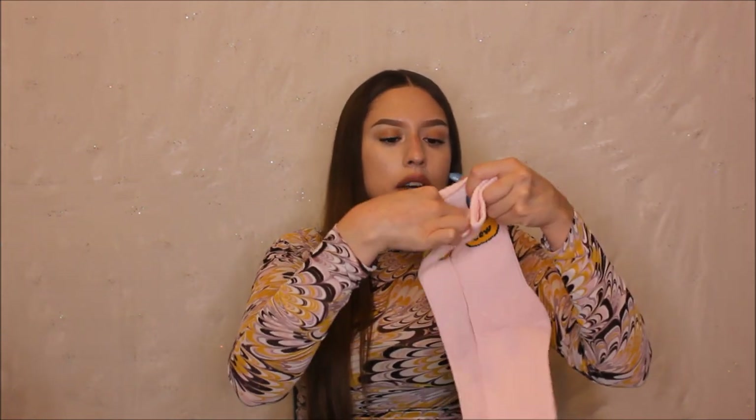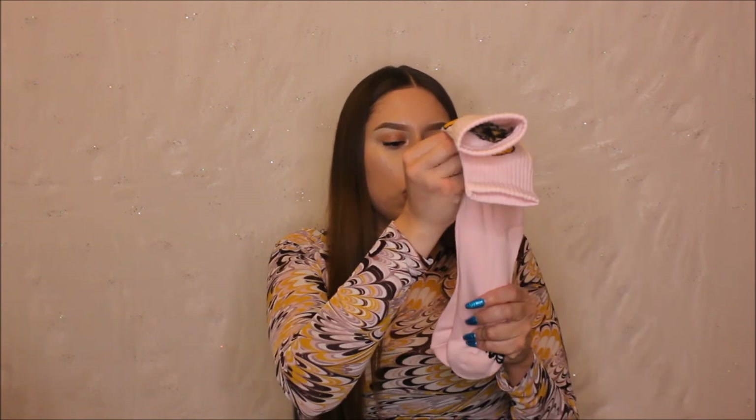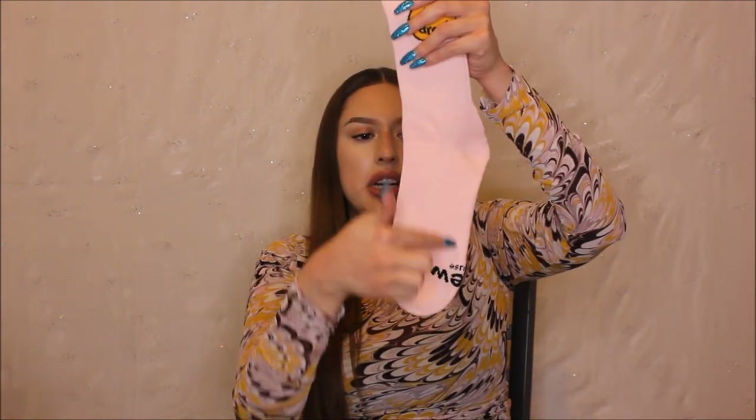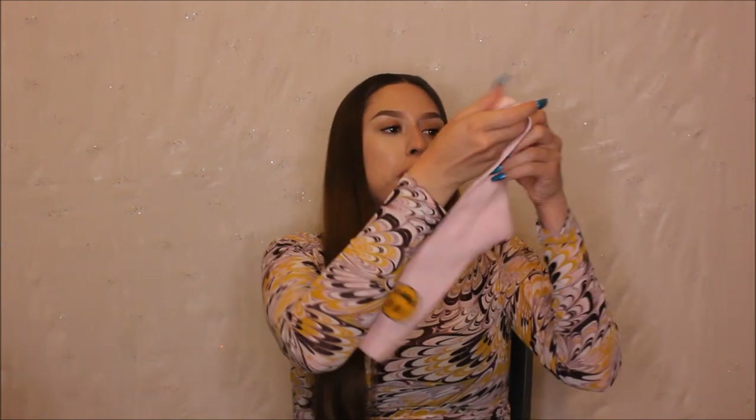They kind of remind me of Huff socks but a little bit thinner — not cheap thin though. They have a really nice padding on the bottom. Up here it's lighter for a breathable feel, and down here it's more cushiony for comfort. It has the little Drew House symbol — the iconic logo you'll see on Drew House apparel.